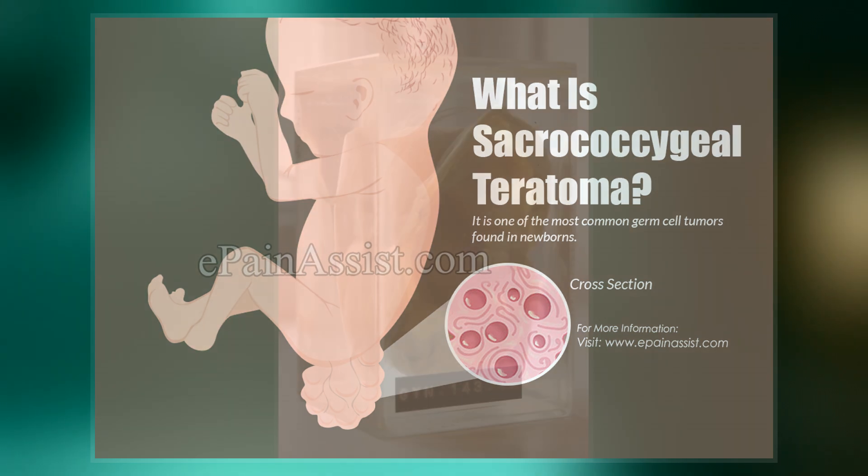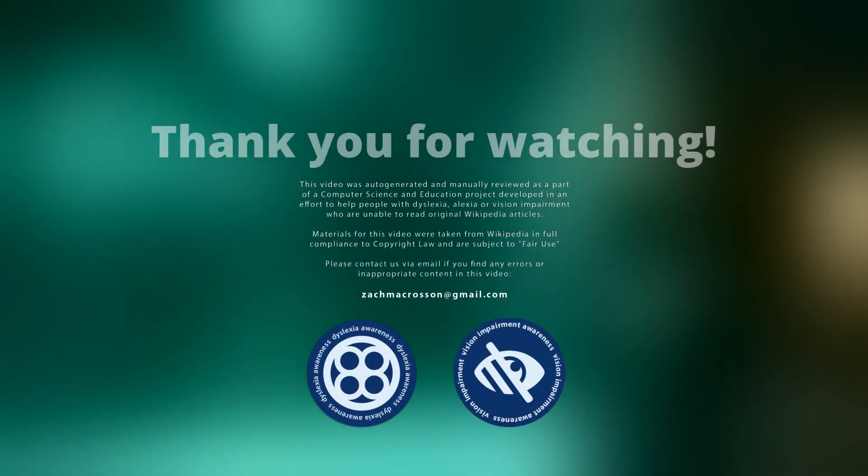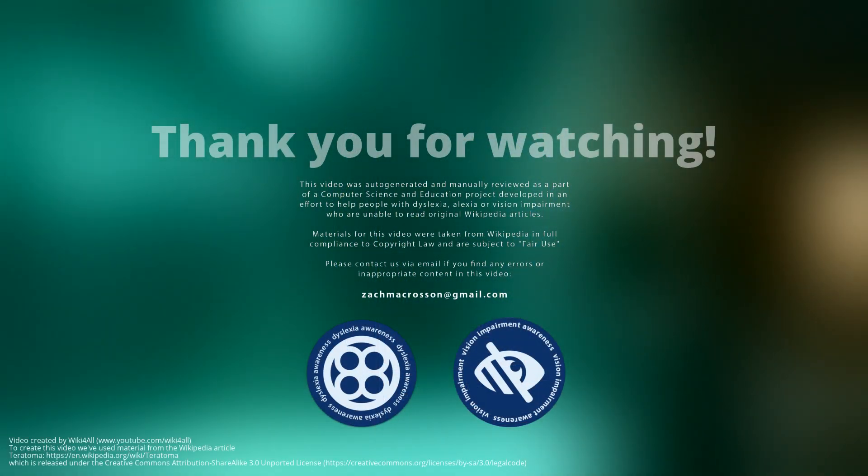Teratomas occur in the coccyx in about 1 in 30,000 newborns, making them one of the most common tumors in this age group. Females are affected more often than males.